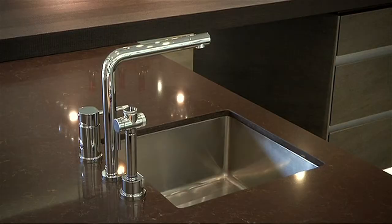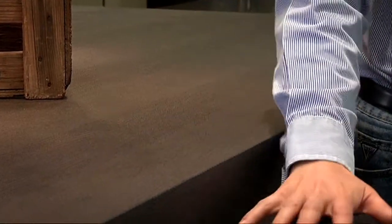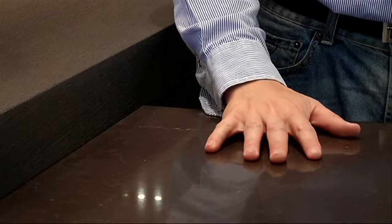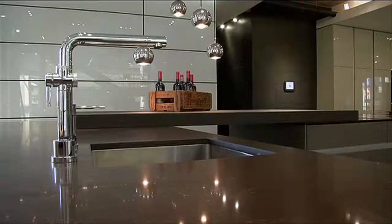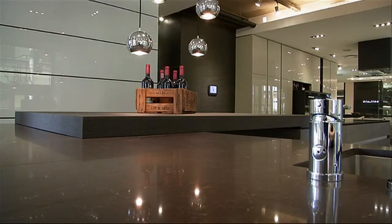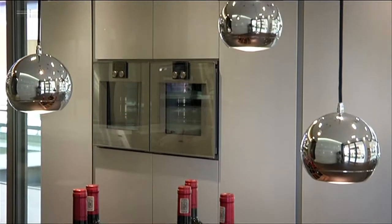Normally you'd contrast a darker countertop with a lighter cabinet below, or vice versa. What we wanted to achieve here was to give the two islands a real monotone look — just very subtle contrast. Where the doors were quite dark, the timber was quite dark, so we chose to keep the island counter also quite dark, so that when we contrasted it with the tall units, it created a dramatic break.